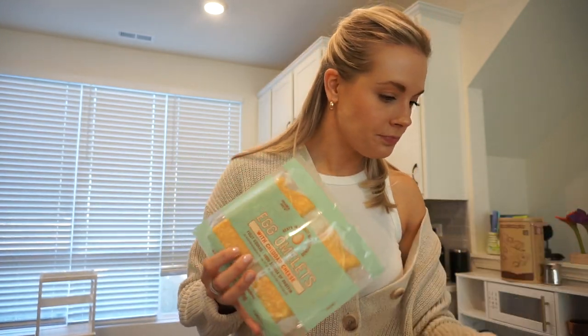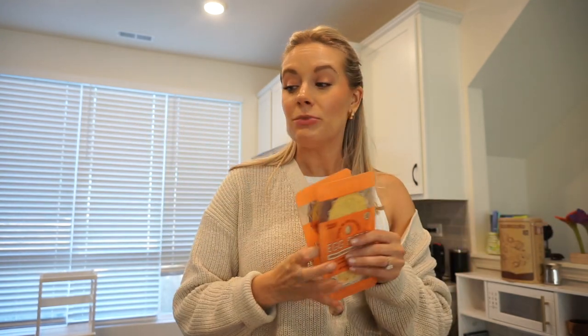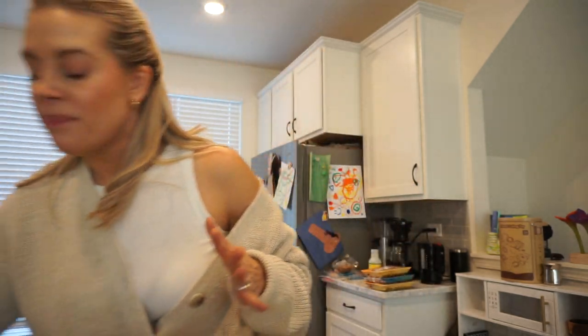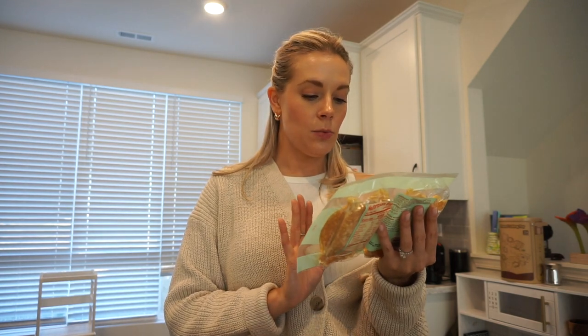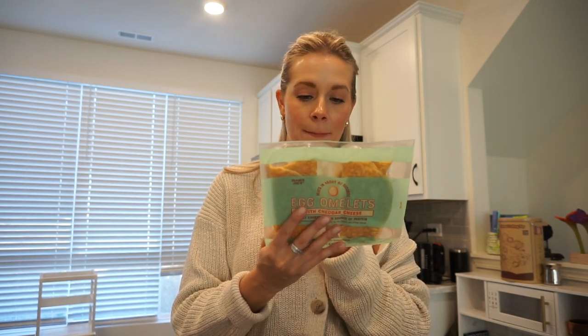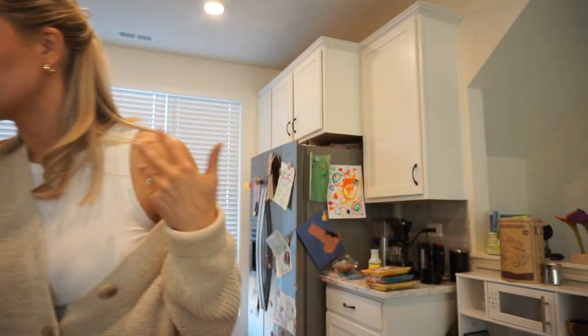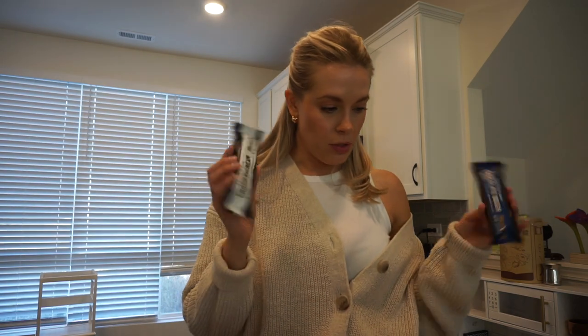Trader Joe's has these egg bites — you guys know I'm obsessed. I'm going to stop saying I'll make them every week because I never do, and just keep buying them. They're the cheddar and uncured bacon ones — so freaking good. They also have these cheese and sour herb egg omelets with cheddar cheese: 450 calories per container, which I think is four of them, with 33 grams of protein. It's literally just eggs and cheese. I figured I'd try it and see what I thought.